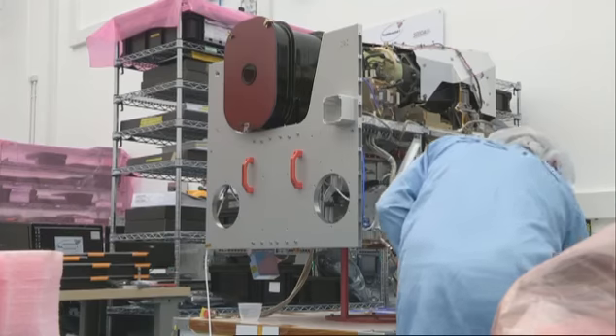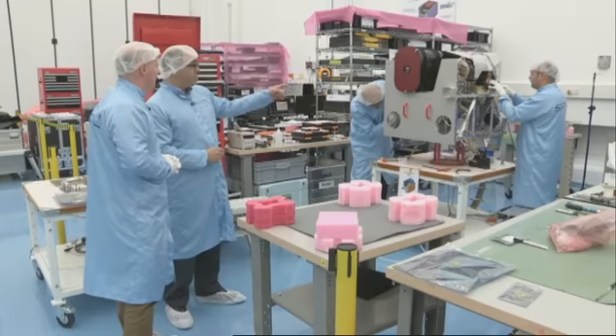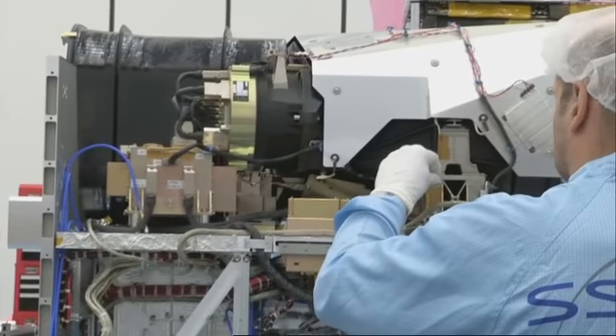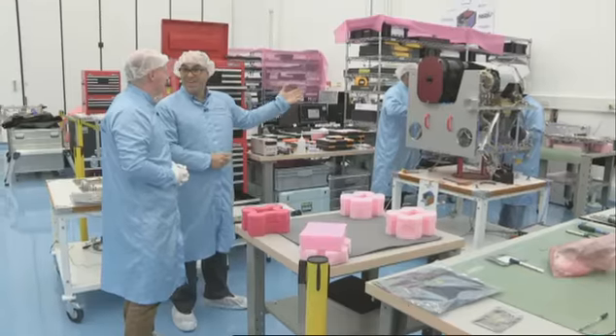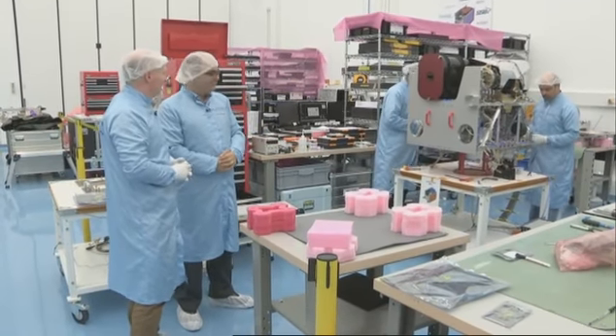This area is essentially where all those little building blocks come together to form the spacecraft itself. So this is the satellite? This is ultimately the satellite that will be launched into orbit. I'm actually looking at the lens reflecting my face at the moment. That is the camera? That is the camera. The camera that is now here in Surrey will eventually be in space, taking pictures of us in a few months' time. Fantastic.